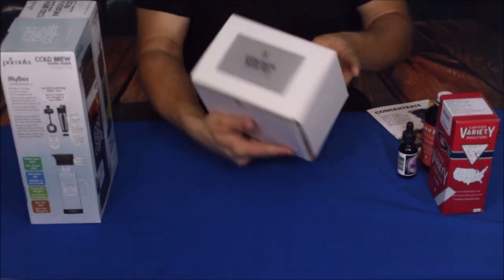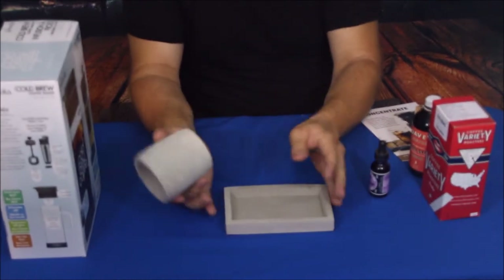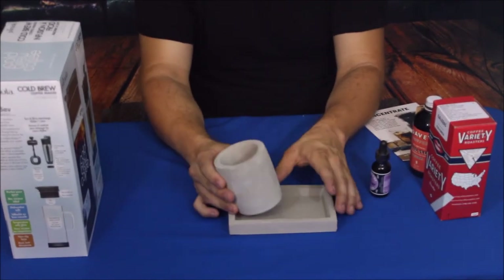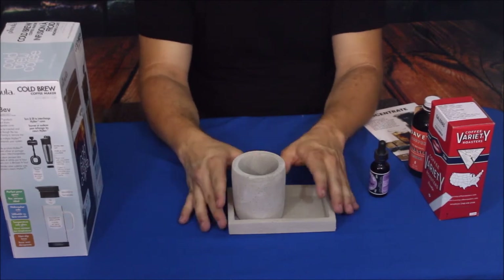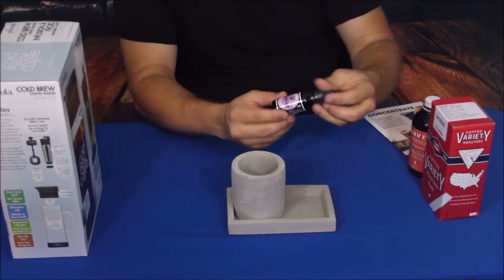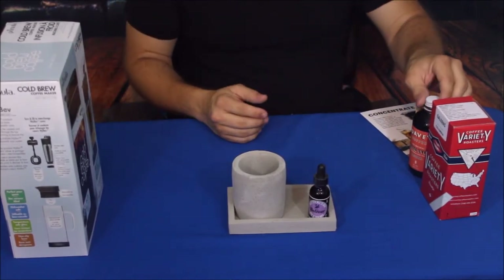This says 'Concrete Desk Set,' so let's check it out. We've got a concrete cup and a little concrete tray here. You can drink your iced coffee or cold brewed coffee out of the cup, and use the tray for things like sweeteners. They also sent along a small bottle of bitters with this.